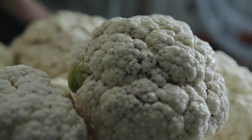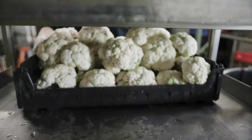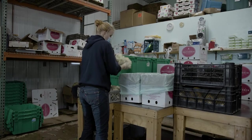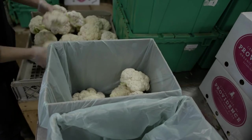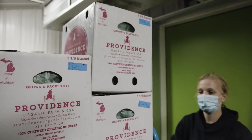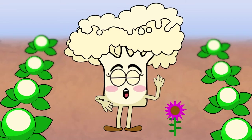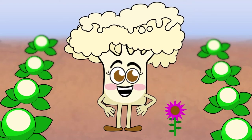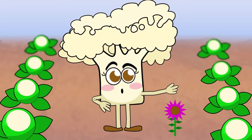Looking good, Callie! Then we were gently placed into another crate to finish drying off. After that, we were packed up and put in a nice cool room. And that's where we waited for our ride to school, where we'll meet all of you. Thanks for coming along with me on my journey. I hoped you enjoyed it as much as I did. See you at lunch.